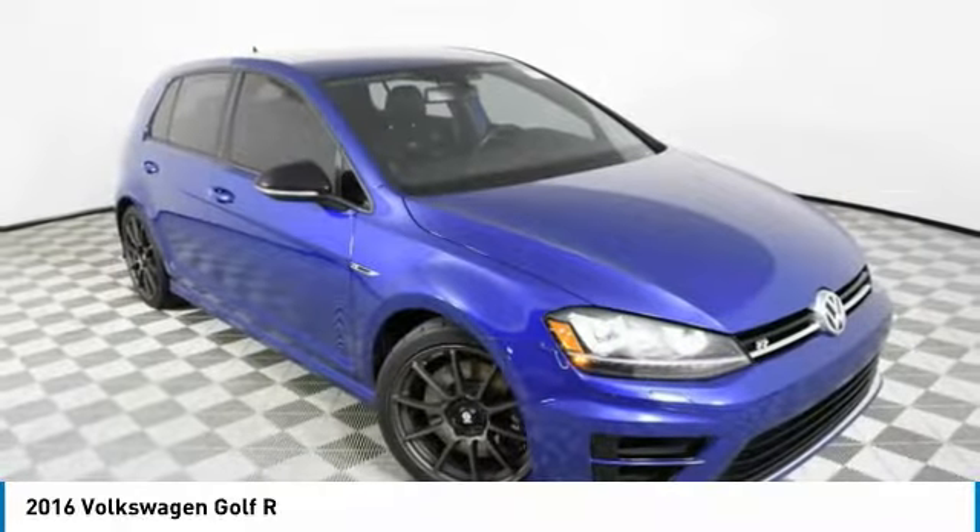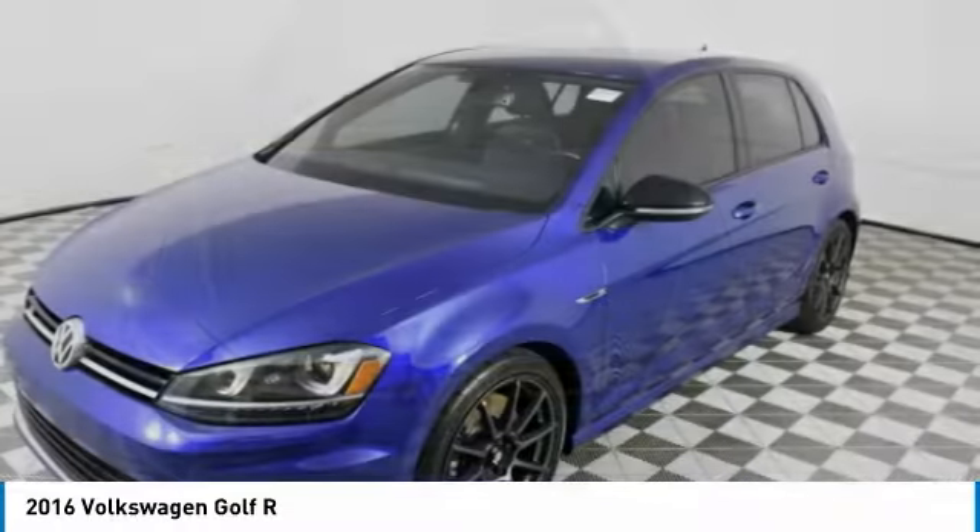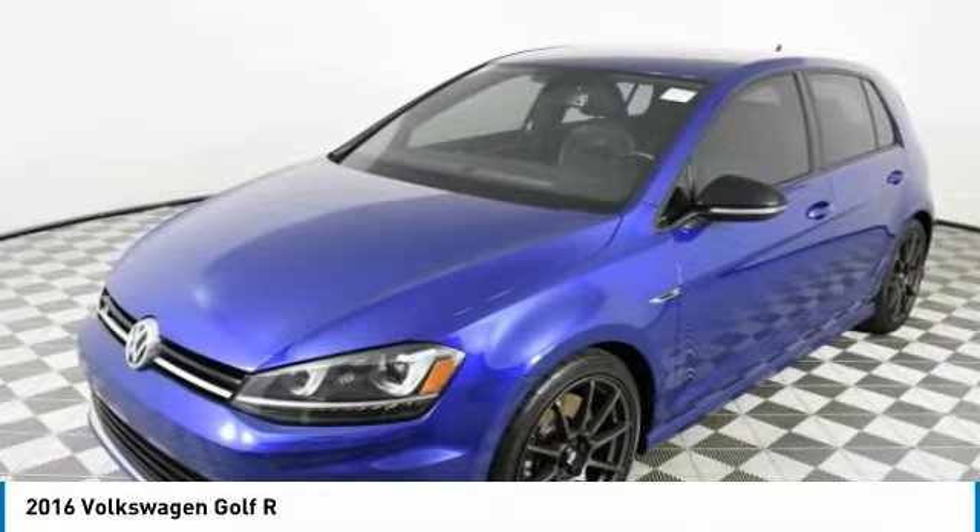Come test drive the 2016 Golf R. It's a golf with a pinch of racing mixed in for good measure. Tasty.